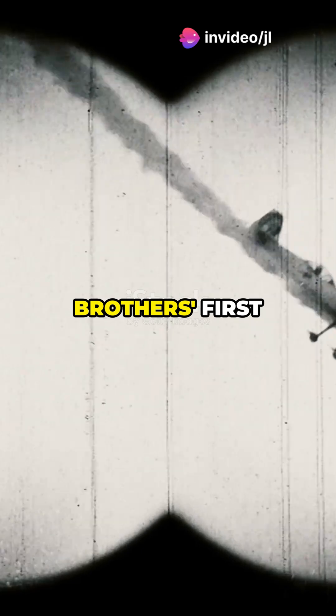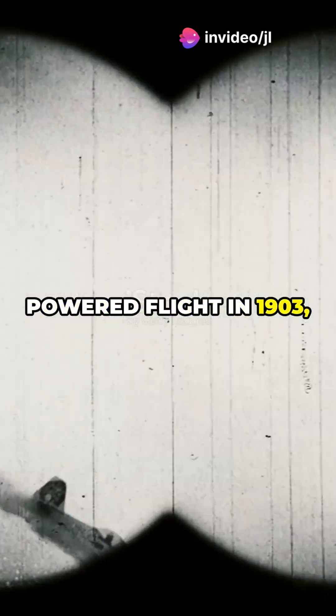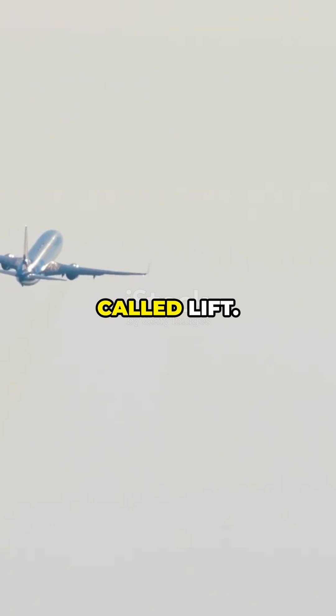Airplanes don't fly by magic, they fly by physics. Since the Wright Brothers' first powered flight in 1903, humans have mastered the sky using a force called lift.